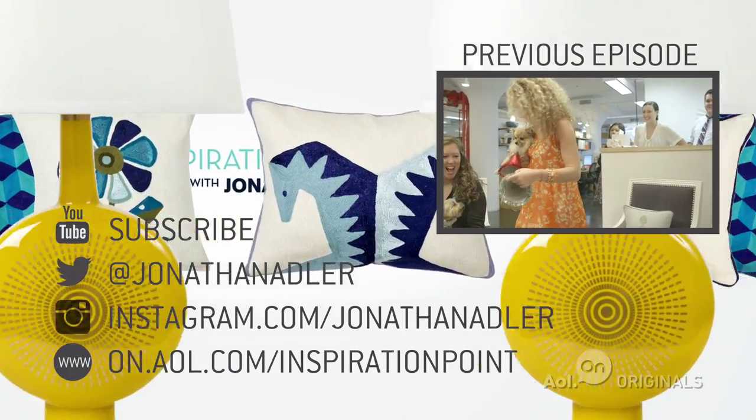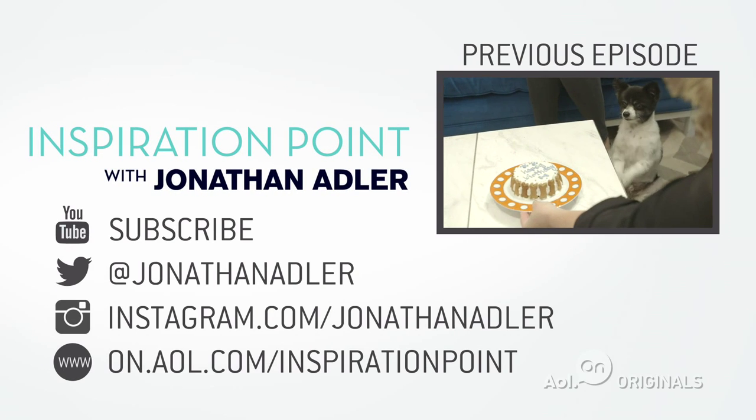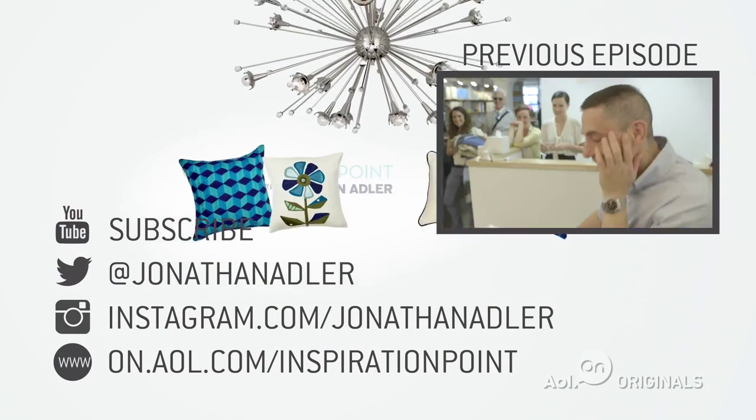Happy birthday, Paris. Woo! Here you go. Holy sh**. Oh my God. I feel like Paris Hilton.